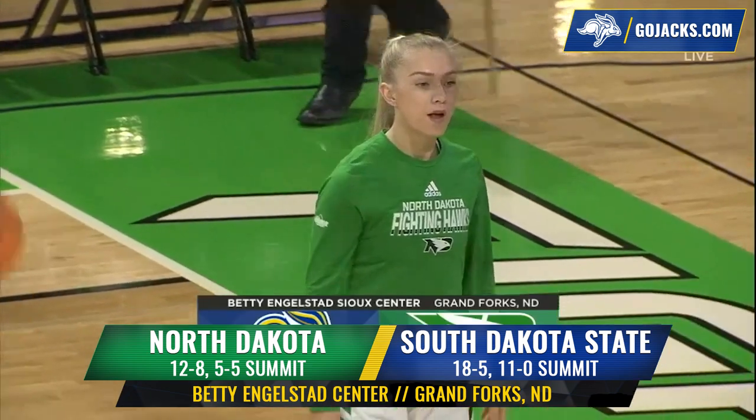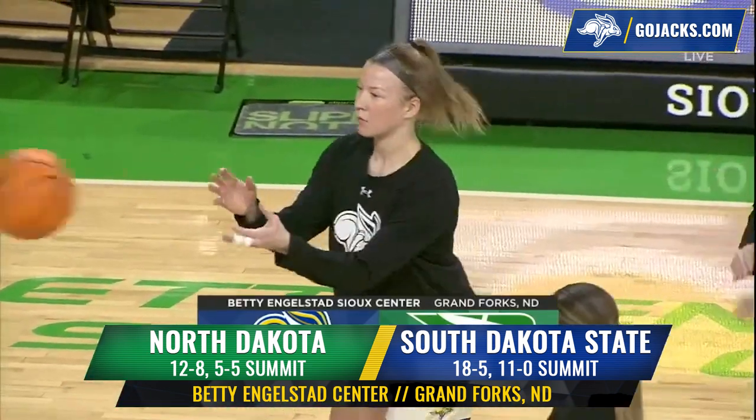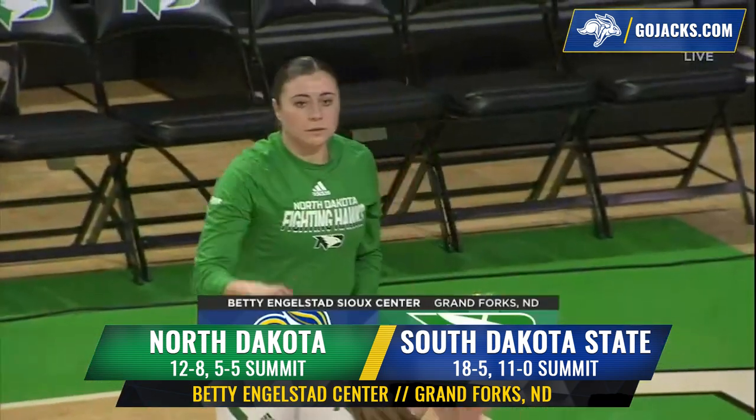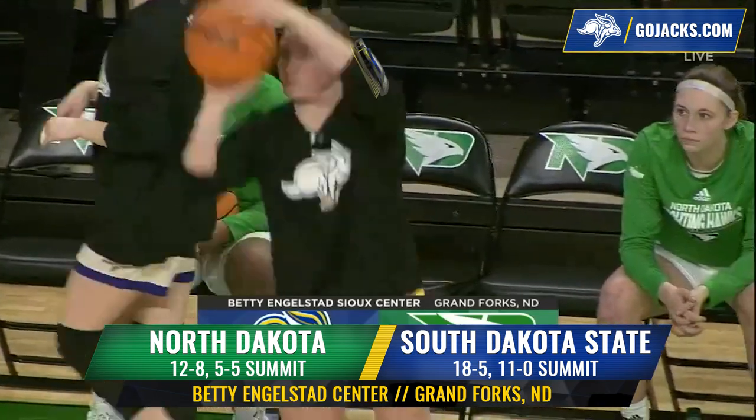South Dakota State women's basketball team is unbeaten in Summit League play. The Fighting Hawks with a perfect 10-0 home record this season, hosting the yellow and blue of SDSU. It's the Jacks, it's the Hawks at the Betty.